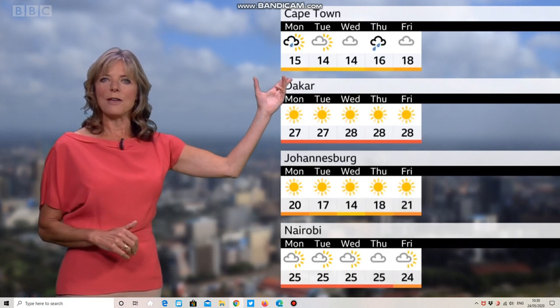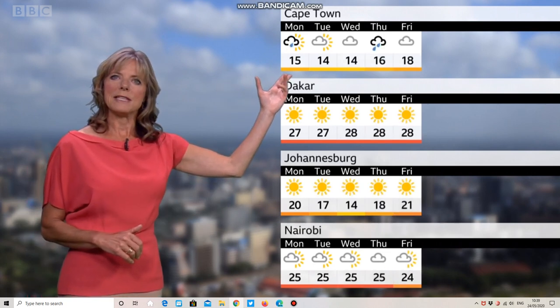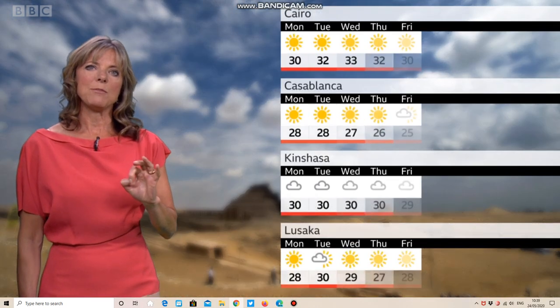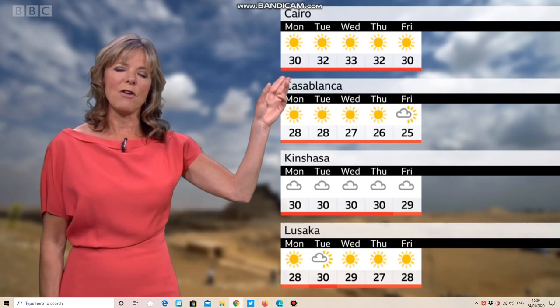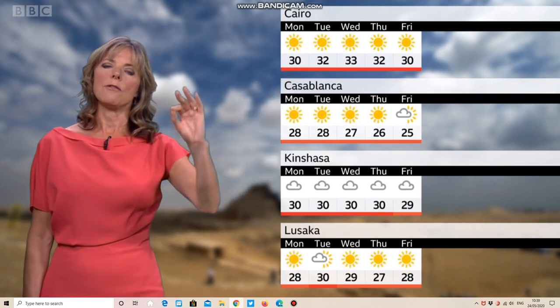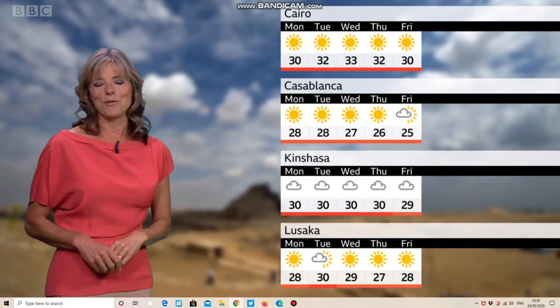That rain will clear through Cape Town quite readily, but a little more rain is expected later in the week, with sunshine elsewhere. Temperatures have taken quite a dip across Cairo as we start to see the breeze coming back off the Mediterranean — so a cooler, fresher feel here, still into the low 30s.